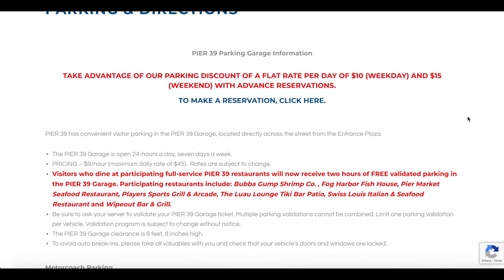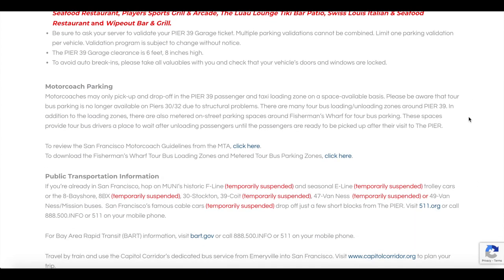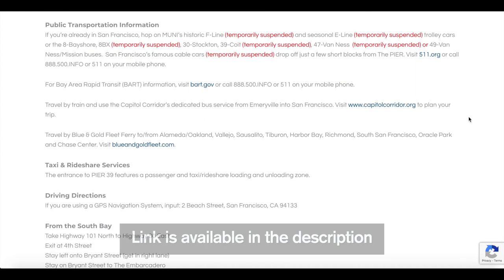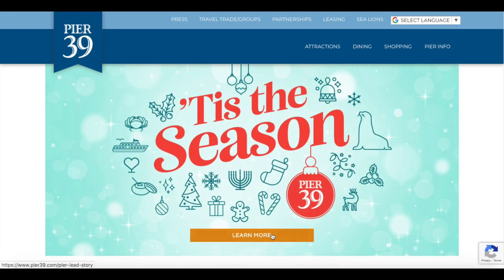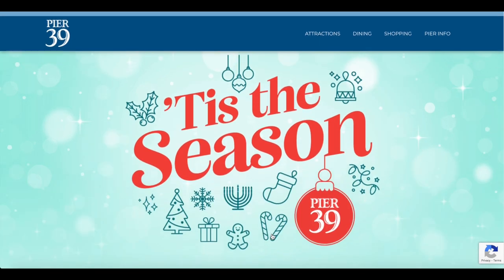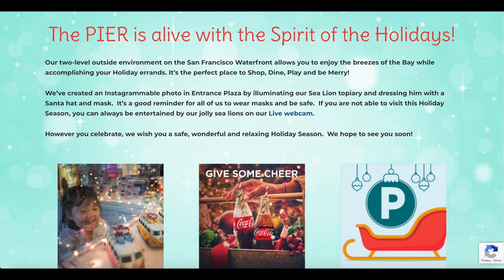You can find all the information you would need about parking and directions on the Pier 39 website. Do make use of the free 2-hour parking when you visit the pier by dining at one of the participating restaurants. You can also check out the Pier 39 website to know about any offers. Wear comfortable shoes and dress according to the weather, and have a jacket with you because the winds at the end of the pier will make you feel cold.